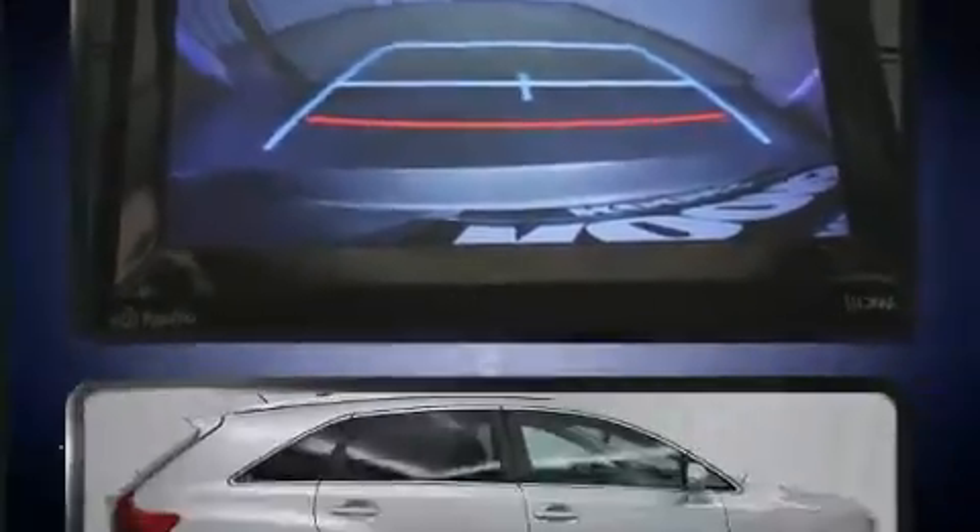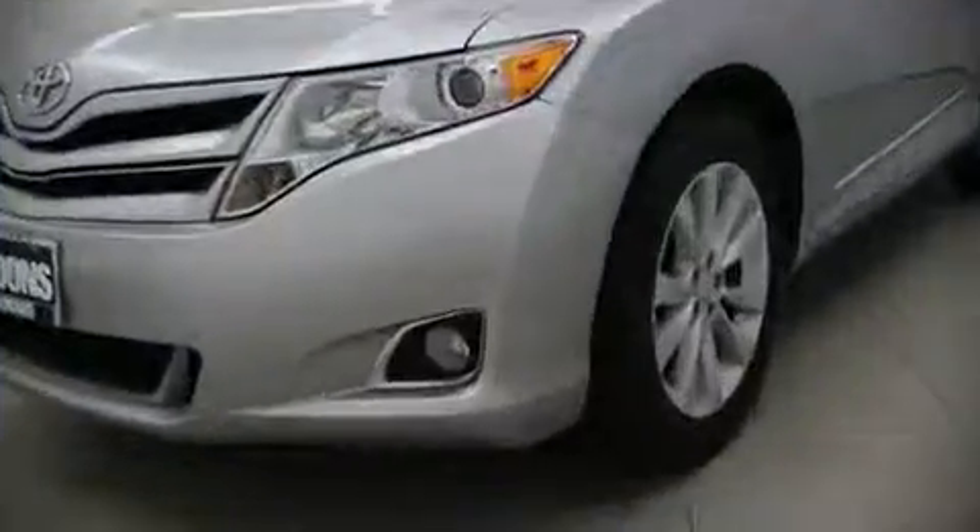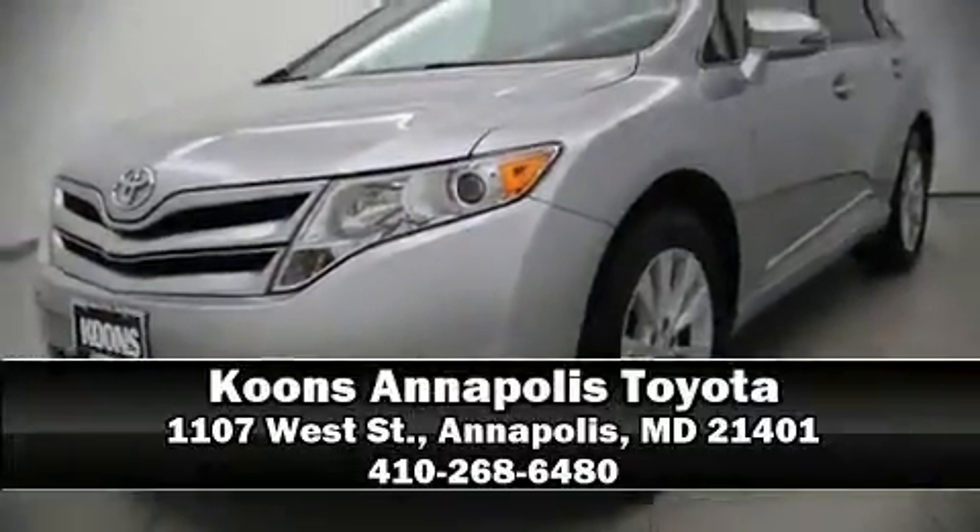This vehicle has achieved certified pre-owned status by passing Toyota's comprehensive certification process. Our knowledgeable sales staff is available to answer any questions that you might have. Call now to schedule a test drive.